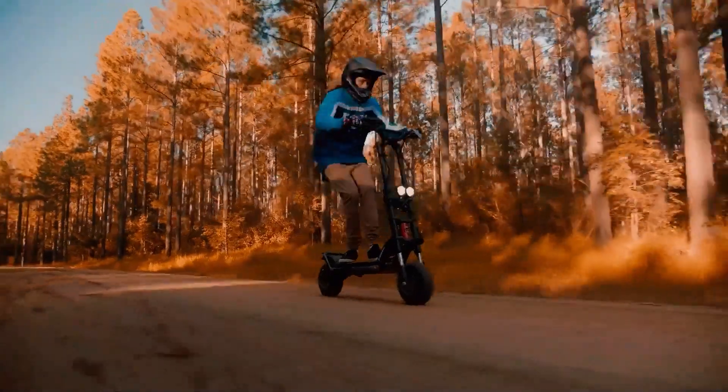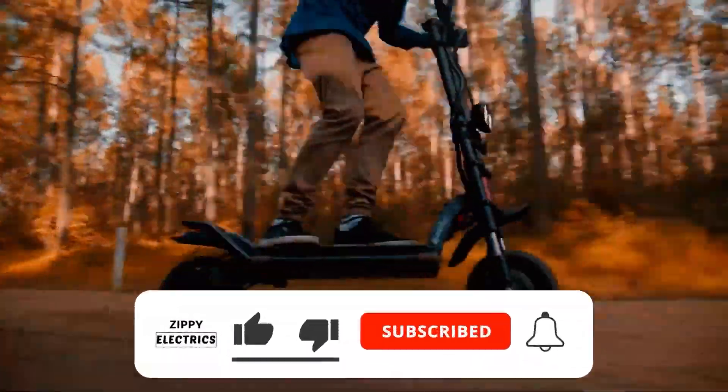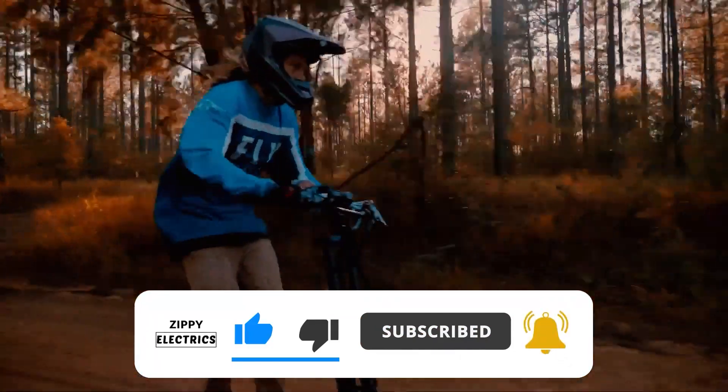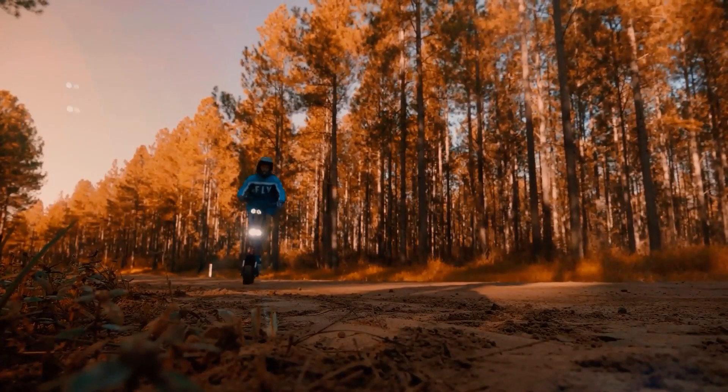Do you like the level of detail I'm providing in this roundup review video so far? If so, make sure to like the video and hit that subscribe button for more high quality e-scooter videos released every single week.